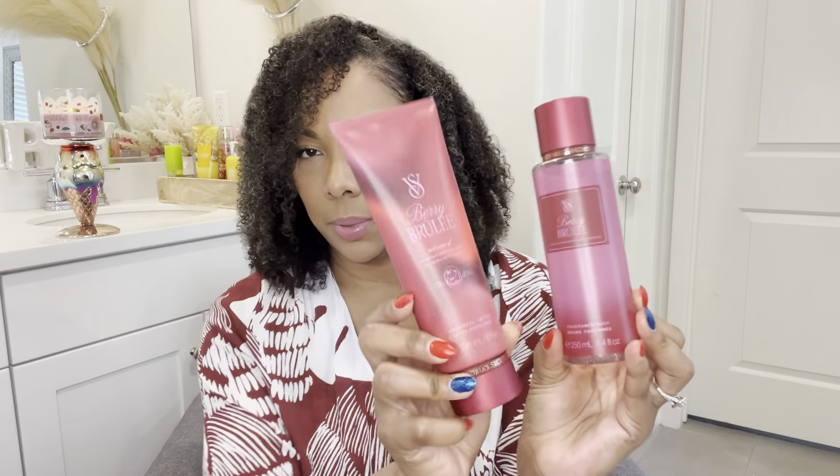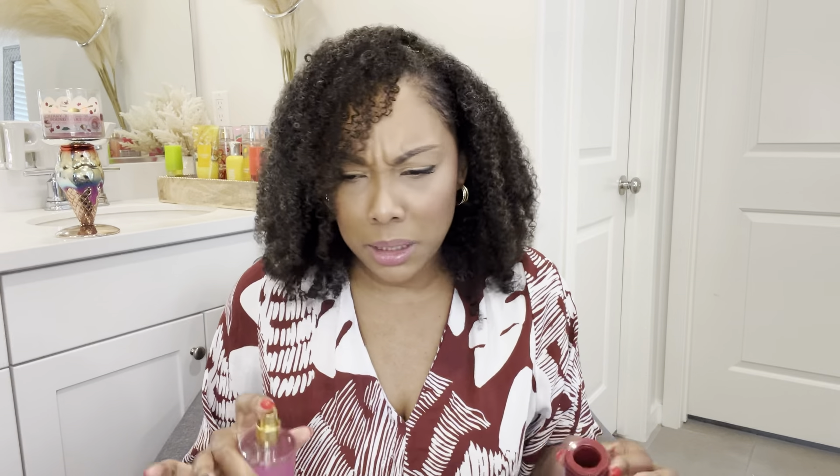I didn't get all the lotions to go with all these body mists — I only got two — but this is one of the ones I did pick up the lotion for because the packaging is giving apple picking in the fall time. In this one you have notes of shaved chocolate and jasmine petals, and on the back it says you have some juicy red fruits. When I read those notes I was thinking oh, chocolate and berries, maybe like chocolate covered strawberries.